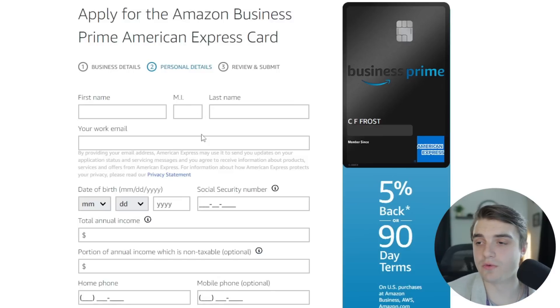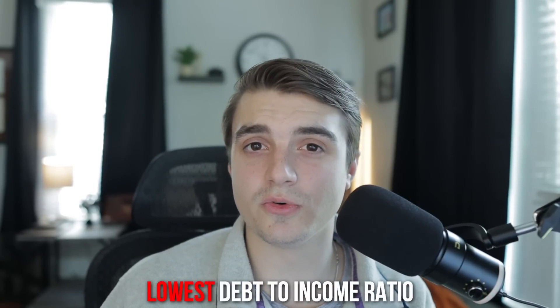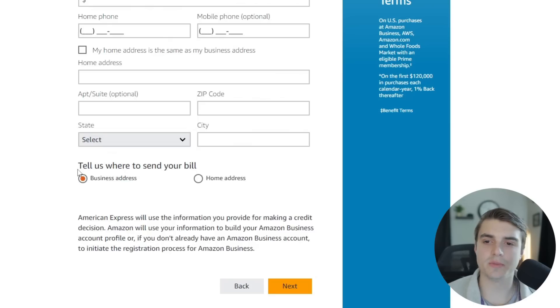The personal details section is straightforward like any normal credit card application. The key line is total annual income — put the highest number you honestly can, since you want the lowest debt-to-income ratio possible. Generally, round up on income and down on any debts they ask about, but always be honest. One thing different from a normal application: it asks whether to send your bill to your business address or home address. If your registered agent is at a different location, you may want to use your home address so you actually receive the bills.